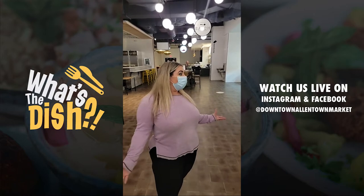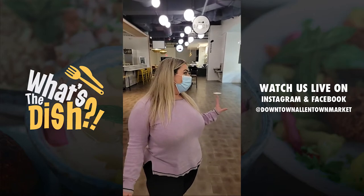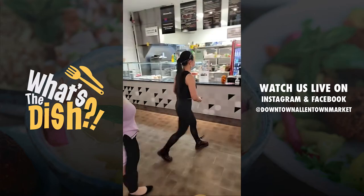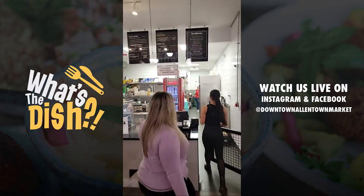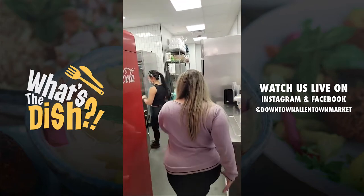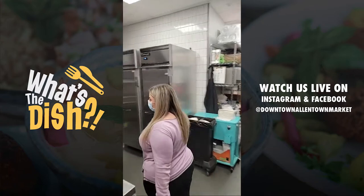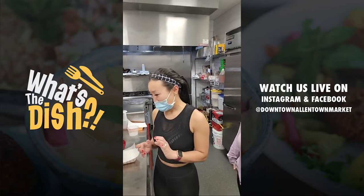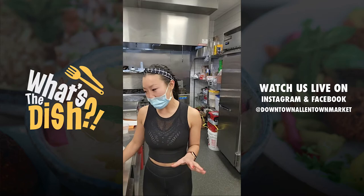I think people really want to know — what's the dish? So let's get back to the dishes. The dishes are spam and veggie dumplings. We're going to feature these for the restaurant week.